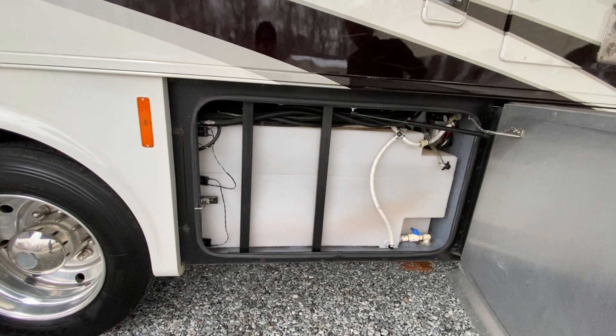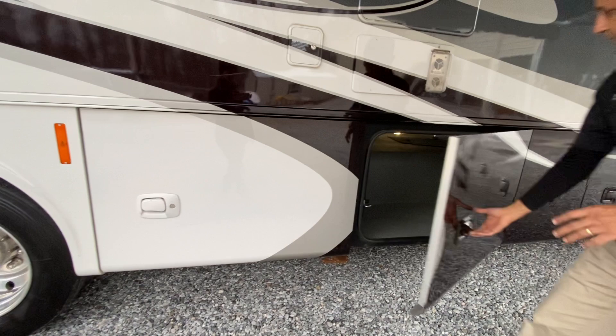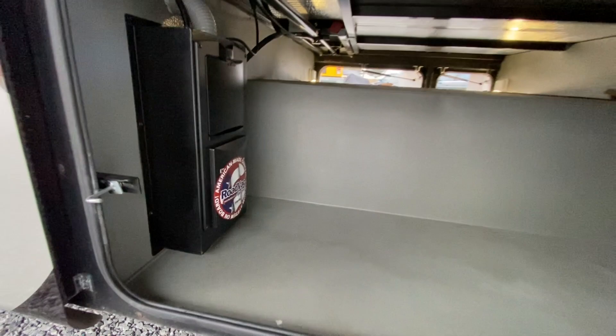Fresh water tank — man, it looks massive. It's probably 100 gallons, if not every bit of 90 gallons. I don't know how deep it goes. Water pump is right there — very easy if it goes out, you want to service it, or you want to winterize it yourself. Hey, it's got a central vacuum system — how about that?